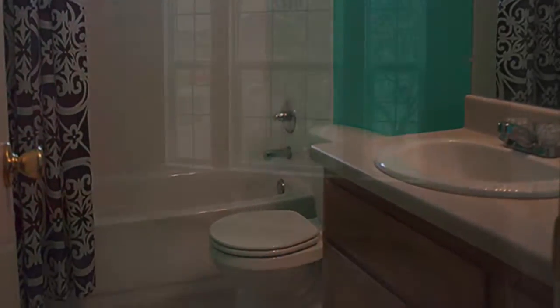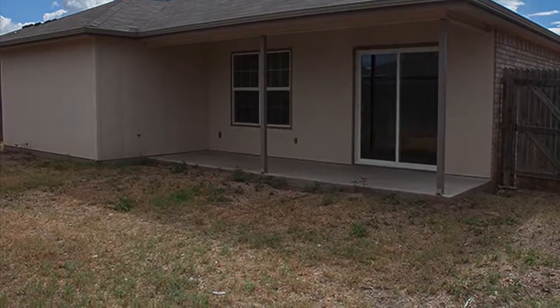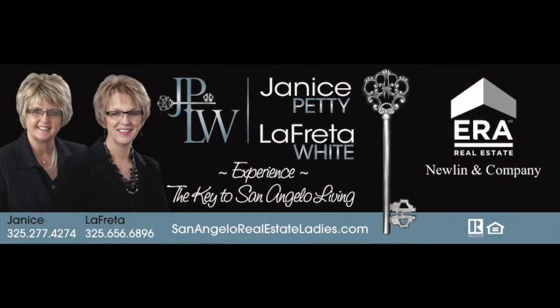Close to Producers Park with an elementary school just around the corner, this home is clean and ready for a new owner. Call us for a showing today.